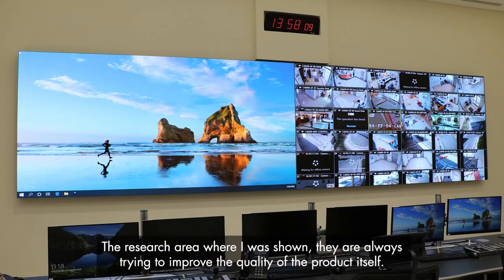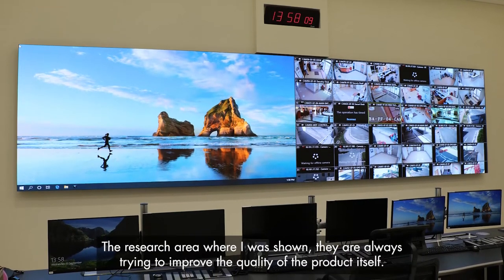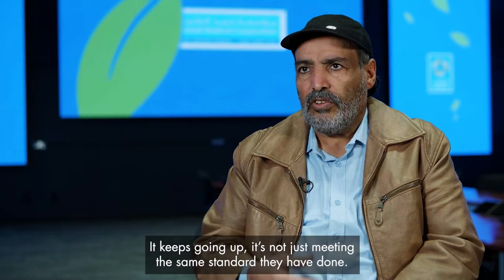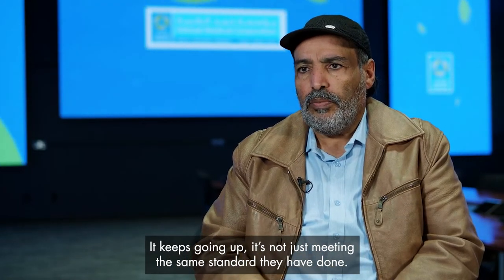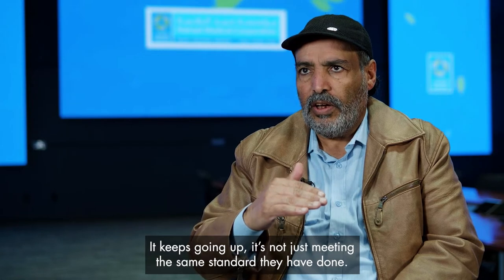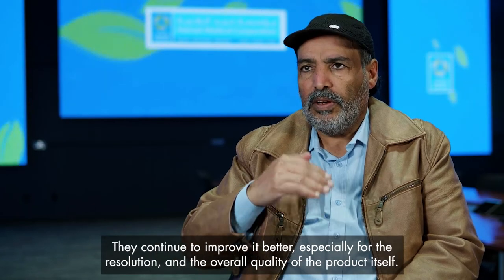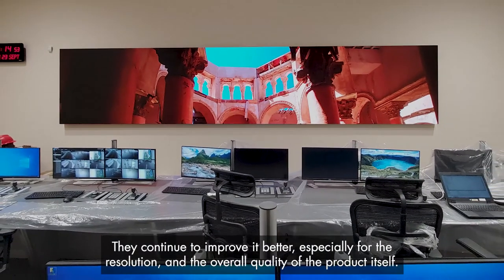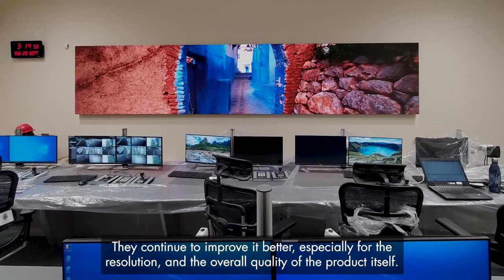The research I have seen shows that they are trying to improve the quality of the product itself. It keeps growing. They are not staying at the same standard — they are thinking to improve it further, especially for the resolution and the quality of the product itself.